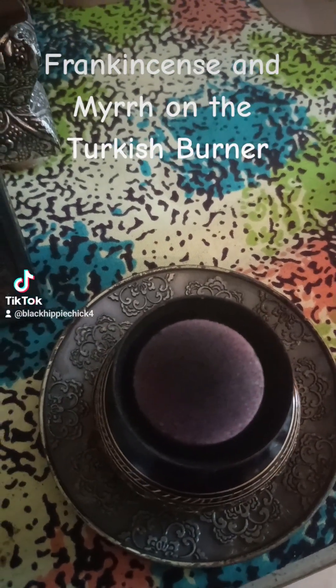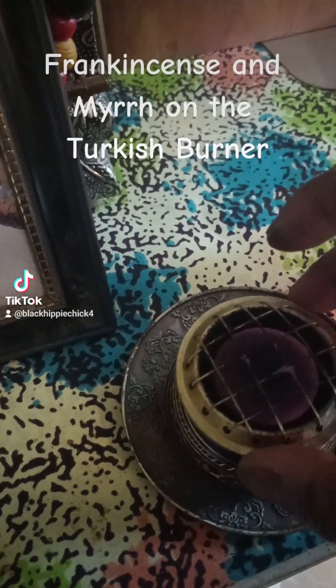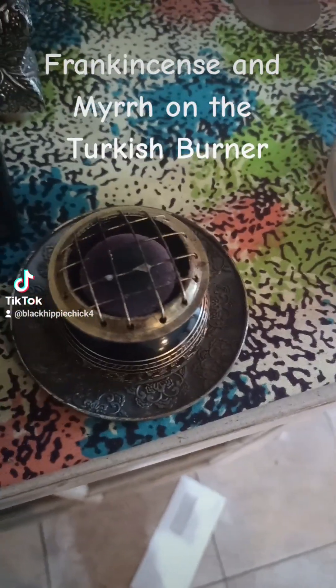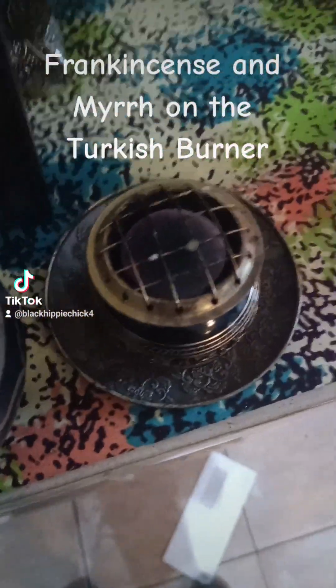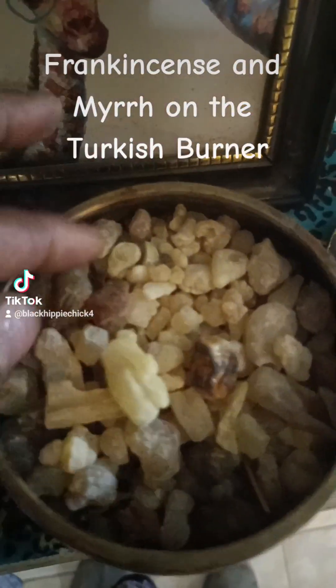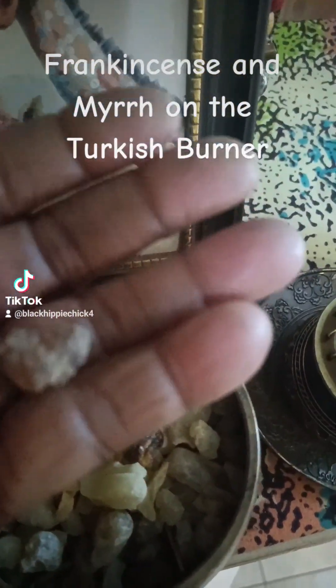Alright, so now my coal is pretty hot, so I'm gonna put the grate over it, and then I'm gonna go grab my frankincense and my myrrh. Frankincense is like a tree sap, but it smells really amazing when it burns. This is kind of what it looks like — there's some frankincense and some myrrh in there. The myrrh looks like this, it's brown. I think that's actually frankincense.